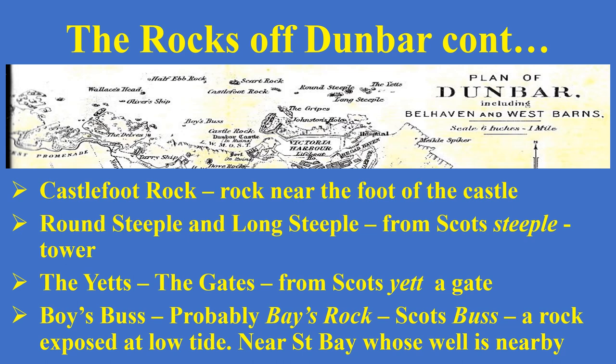Going back along past the harbour and past the castle rock, you'll see there's a little land called Boy's Bus. 'Bus' is a Scottish name for a rock — specifically a rock that's exposed at low tides, so it's covered but then exposed. It would be Bay's Rock because it's quite near St. Bay, where St. Bay's Well was. That's where we get the modern day Bay's Well Park and Bay's Well Hotel.